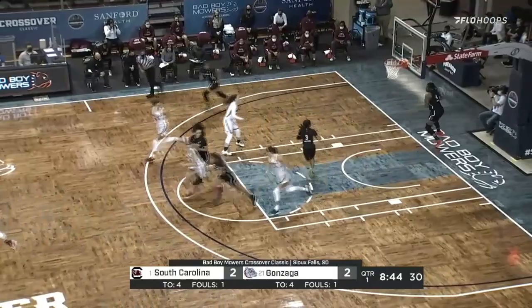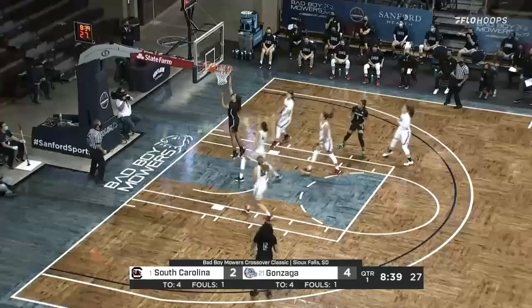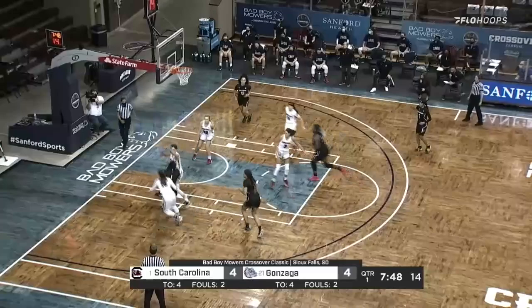Townsend had the ball out top. They swing it on the right side to Jen Worth. She drives — good reverse. Excellent body control by Worth there on the up and under with the reverse layup. And if you're going to foul, make it a good foul, not one 45 feet from the basket.